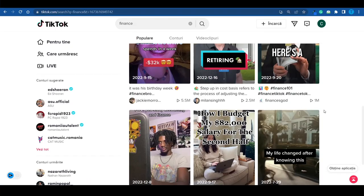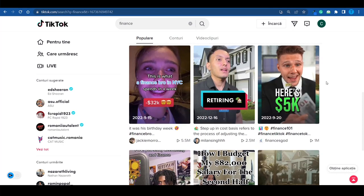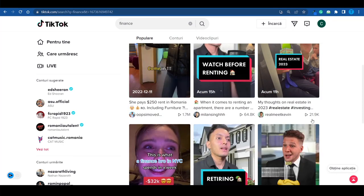We can also see that on Instagram. The algorithm is heavily promoting reels, which is why a lot of content creators have switched over to shorter videos instead of taking an entire hour to create a script, record it, and do all the editing and cutting. A lot of people are switching over to short attention-grabbing clips.